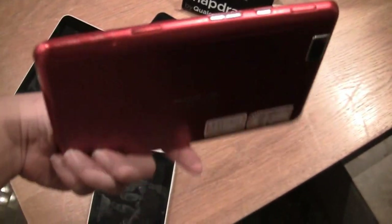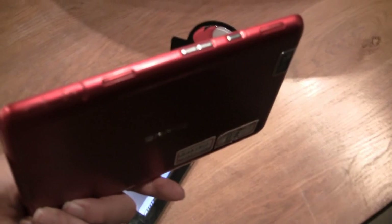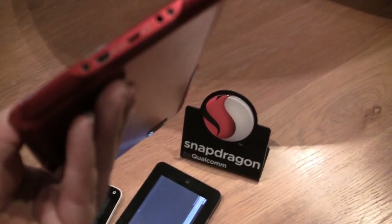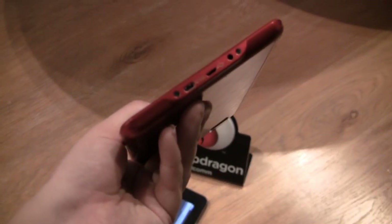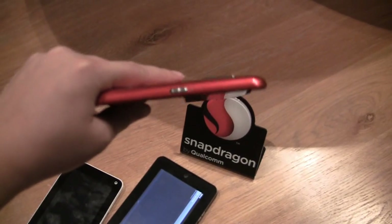It's got a 5 megapixel camera. Around the top we've got a micro SD card slot and SIM card slot. That's the first of two speakers. Then we have a volume rocker and a power button. Around the bottom we've got mini HDMI, micro USB, and what looks to be an audio jack. Around the other side there's a screen lock.